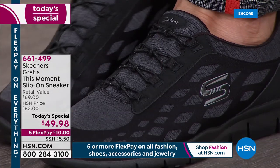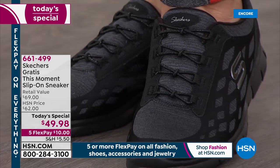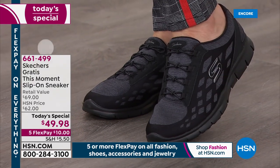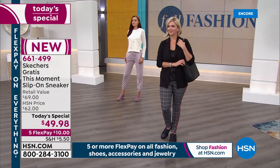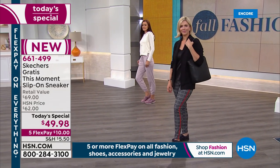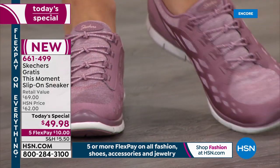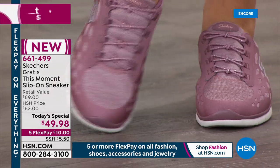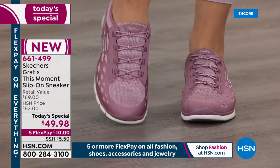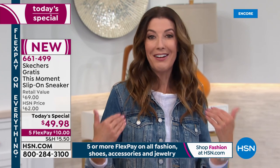Everything you love about Skechers — the comfort, the style, the gratis bottom you've come to know and love. And it's a slip-on style, so you don't have to tie those bow tie bungee laces — those are already done for you. Everything that you love about that award-winning global brand — around since 1992, in more than 170 countries and over 3,000 stores. We are now your destination for Skechers and we're so thrilled we can finally offer you this shoe you've been asking for.